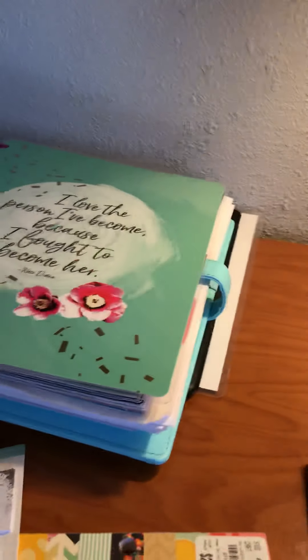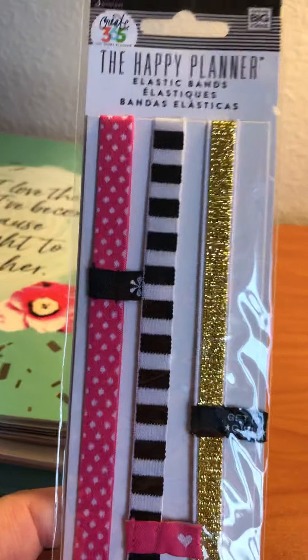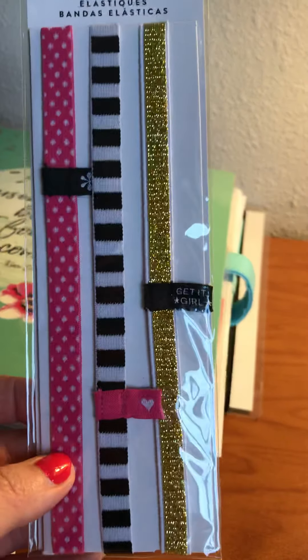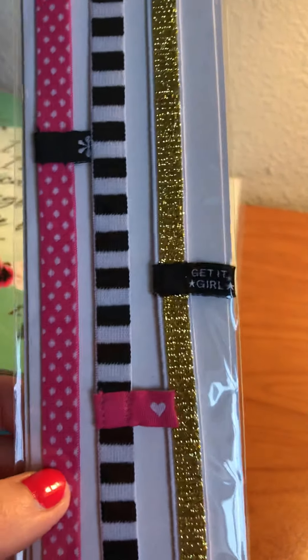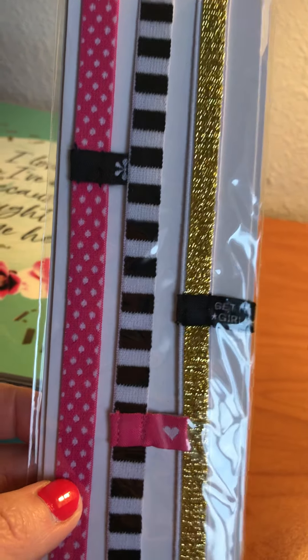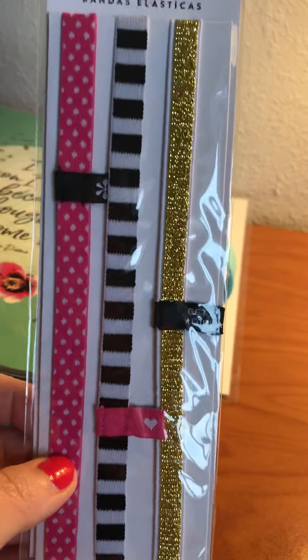The other thing I picked up at Tuesday Morning were these planner bands for $1.99. I know they mostly work on the classic size, but hello — Happy Planner bands for $1.99, you can't beat that. And I have a confession: in a pinch, when I'm pulling my hair back to wash my face at night and can't find a hairband, I have used a Happy Planner band to hold my hair back. Don't judge me — I'm sure I'm not the only planner babe who's done that!